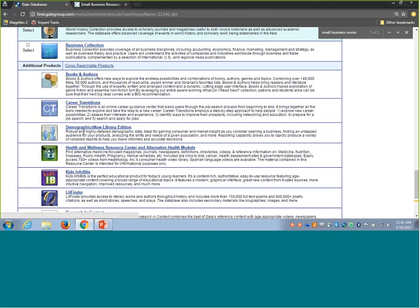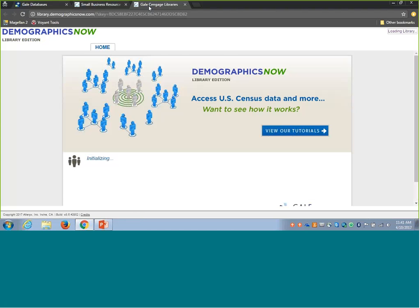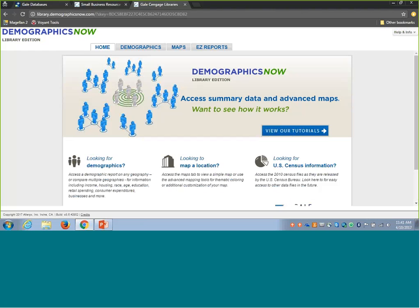If you're going to click along, make sure you have your access to DemographicsNow open. This is the tool I think of when it comes to making the case for a business or having the data you need to back up the decisions you're making. DemographicsNow allows individuals to see demographic information — including basic census information, projections, consumer expenditure information, and consumer-related attitudes — targeted to the geography of choice across the United States. It's a fantastic source when putting together a case or having the information to really build your case as a business.